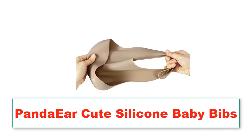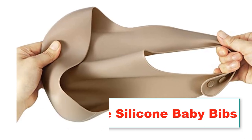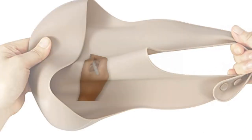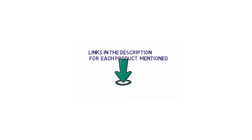Are you looking for the best Panda Ear Cute Silicone Baby Bibs? In this video we will look at some of the 5 best Panda Ear Cute Silicone Baby Bibs. We have included links in the description, so make sure you check those out to see which one is in your budget range.